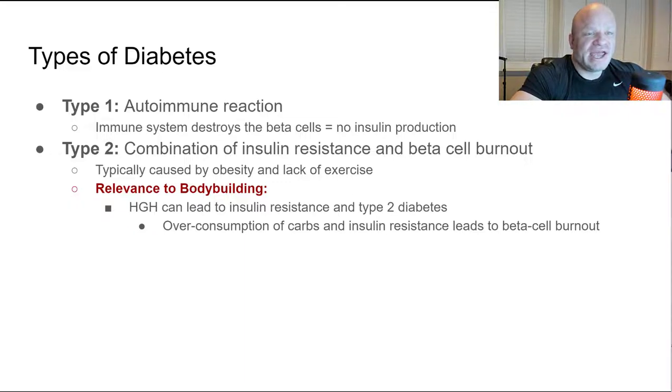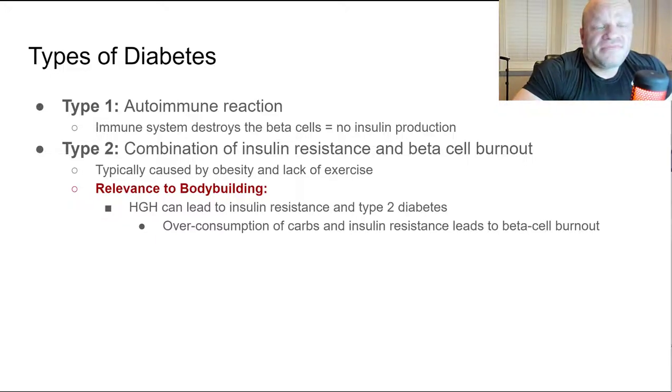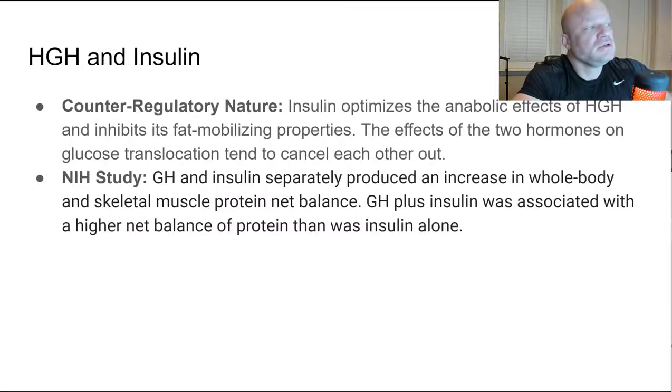A lot of bodybuilders end up diabetic — they are not fat, not lazy, and definitely exercising plenty. What causes diabetes in bodybuilders is HGH combined with high carbohydrate diets. HGH causes insulin resistance, and then pounding a ton of carbs forces the body to release even more insulin than normal to push those carbohydrates into reserves. Over time you burn out your beta cells — they can't keep up. Blood sugar rises and eventually the body can't make enough insulin anymore.